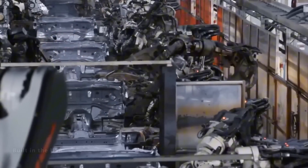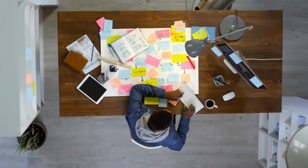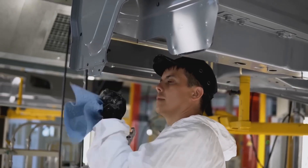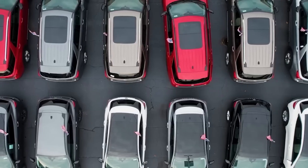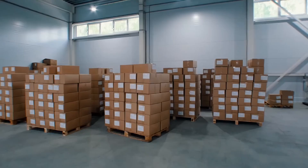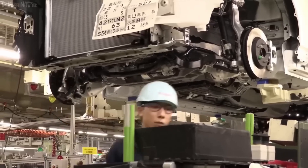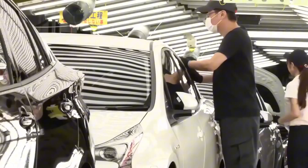Chasing deadlines tempts us to barrel through glitches, but Toyota's creed is blunt: stop to fix or pay in recalls. Jidoka grants any worker the power to arrest the line if doubt creeps — even if that freeze costs $20,000 per minute, leadership doesn't scold. They celebrate clearer futures over chaotic now. Recall math tells the tale: a two-minute halt averts a $2 million repair wave. Courage halts catastrophe. Draft a red flag protocol today — define triggers, empower everyone to use them, and rehearse the response until pausing feels routine, not rebellious.